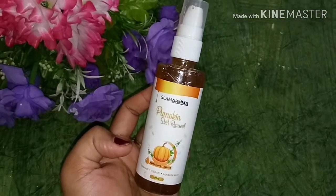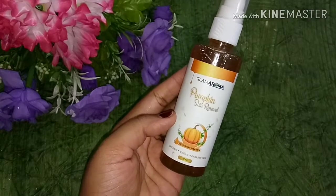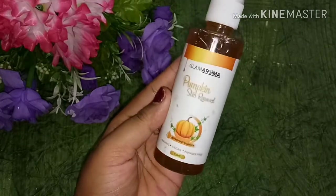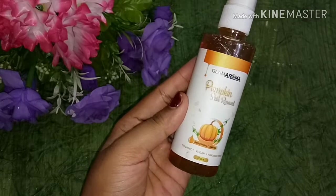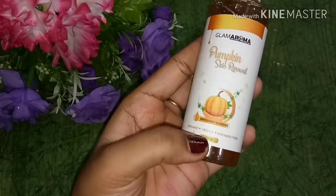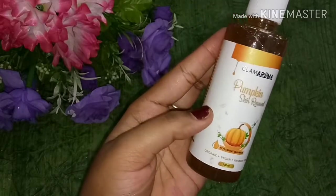I also chose the pumpkin serum because I wanted to see how these products work together. The most important thing is that these products are natural, paraben free, and sulfate free, so you can definitely check them out. You will not harm your skin. You can see here — this is an organic, vegan, and paraben free product. This is a 100ml product.